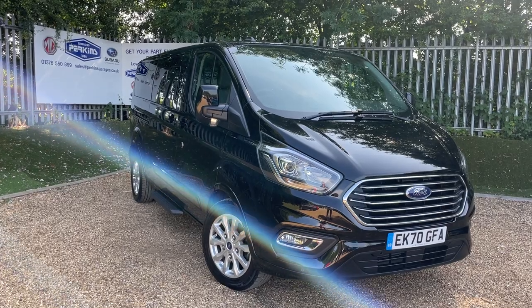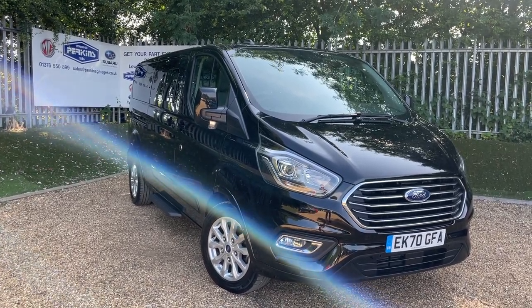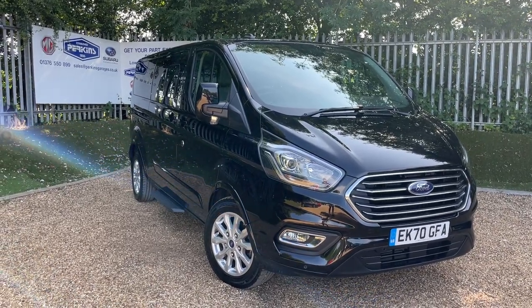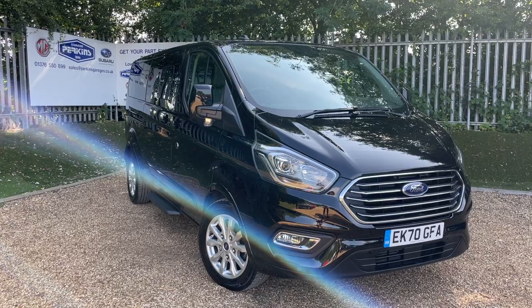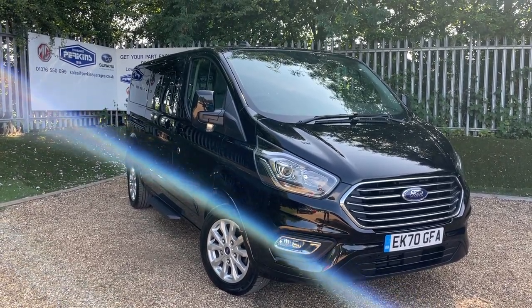This here is an Agar Black Ford Tourneo Titanium L2 Automatic 9-Seater. This is a very rare vehicle indeed. We don't get many of these through Perkins. So if you are in the market for a long-wheelbase automatic Titanium Tourneo, please get in touch.